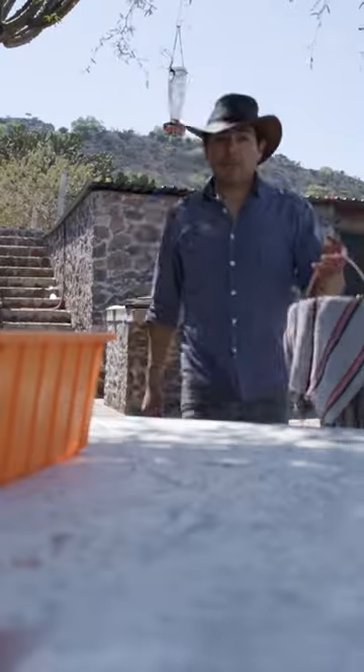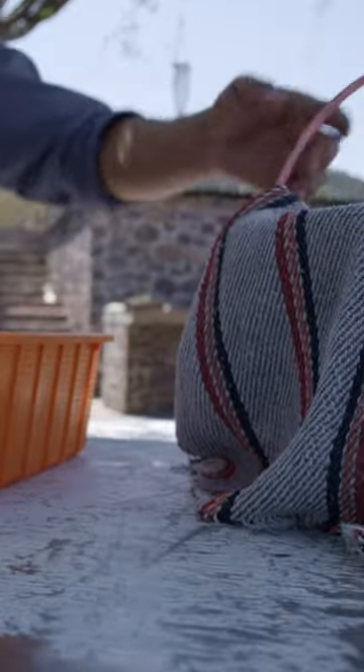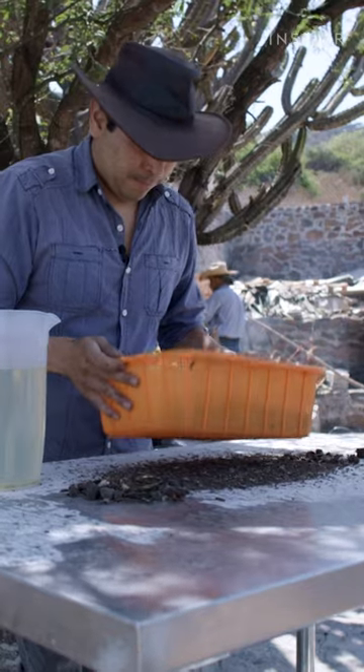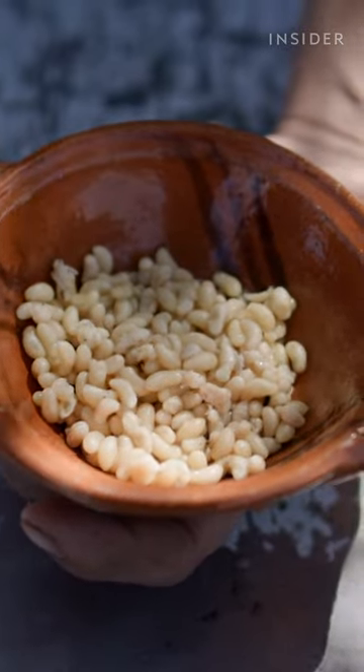Back at his farm, Jose carefully cleans the escamoles, a process that's straightforward but delicate. So after a quite long morning, this is what we came up with.